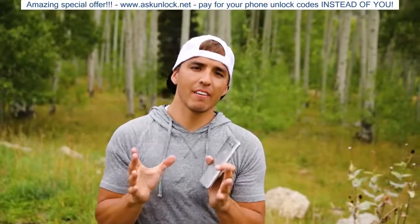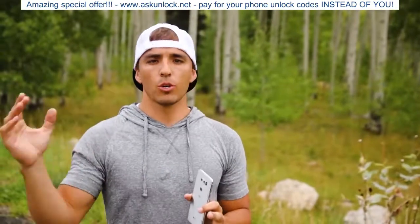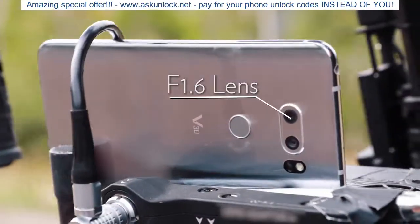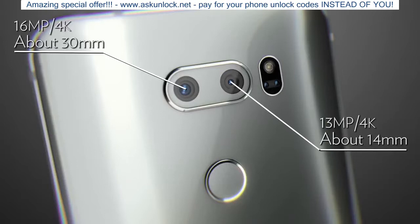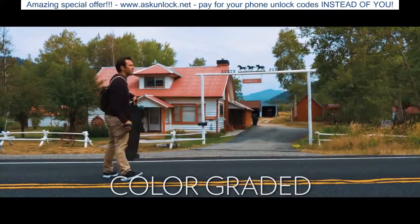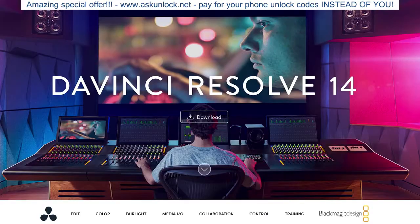So definitely a convenient feature that allows everyone, not just professional editors, to create beautiful cinematic edits all from your phone. So there you have it — some awesome new features packed into the LG V30. They designed this phone to have a bunch of tools and features for professionals like shooting in 10-bit log, manual camera mode, and capabilities with DaVinci Resolve and Premiere Pro.